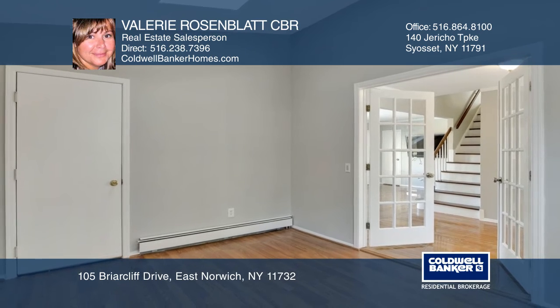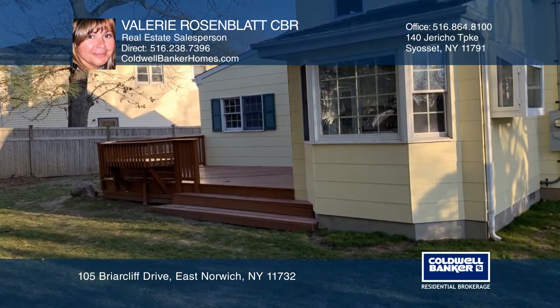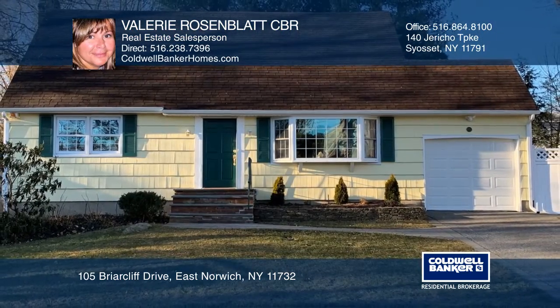The large deck is ideal for outdoor entertaining and overlooks the private backyard. Come see it today with Valerie Rosenblatt CBR.